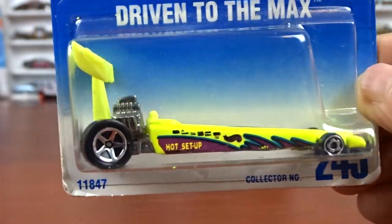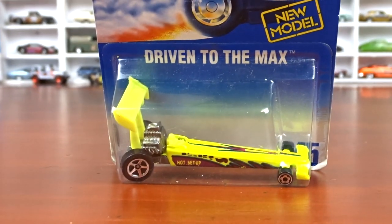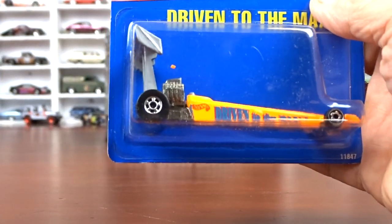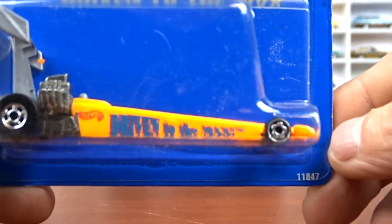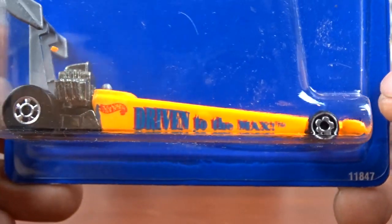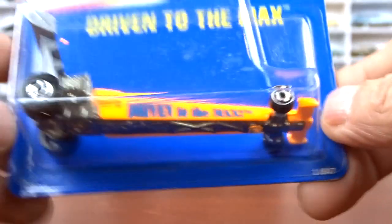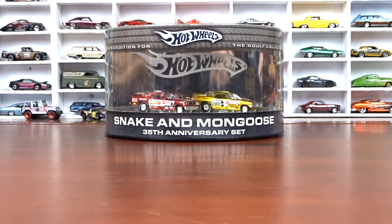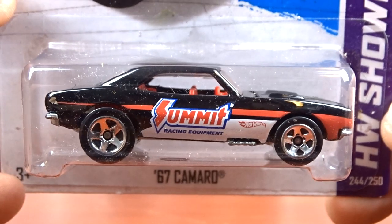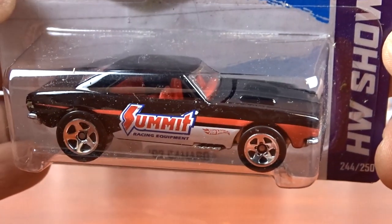I don't have a dragster in the Hot Wheels series. So that's the yellow one, and I did get an orange one too, which is pretty sweet. I can say this is a first for me — I don't have any of these rail cars in Hot Wheels, but I do now. Then we've got the Summit — this is a '67 Camaro, which I didn't have. I've got lots of this casting but not the Summit one, and now I have it. Awesome.